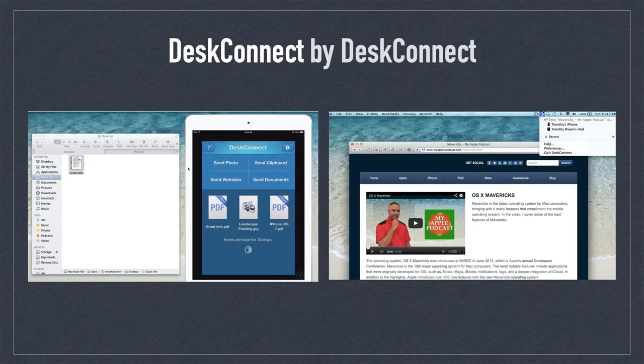Desconnect by Desconnect was the first app to successfully demonstrate in practical ways how media files could be shared between computers and devices over Wi-Fi. It was essentially a precursor to Apple's AirPlay, which was issued by Apple not long after the app's release — which explains why it did not last very long.